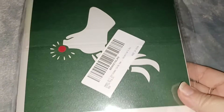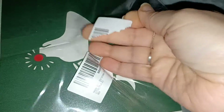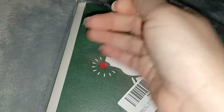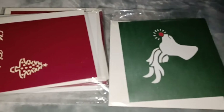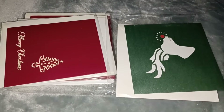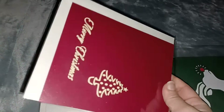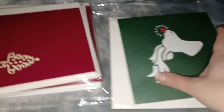Hi everyone, these are a pack of seven Christmas cards, so let's open it up. Each card comes individually wrapped in a little plastic, and they're all different, which I love.